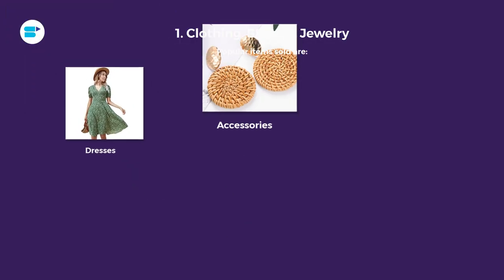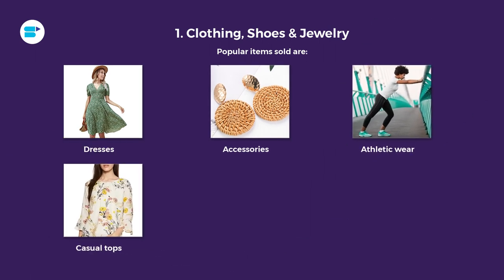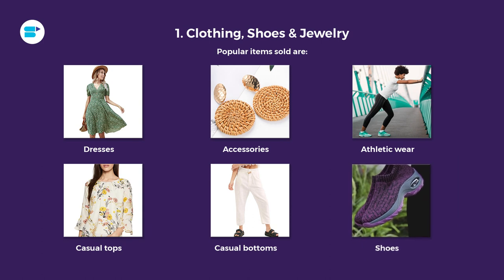The number one category is clothing, shoes, and jewelry — one of the most popular and also the most competitive categories on Amazon right now. If you are planning to sell in this category, make sure that you monitor seasonal sales and trends. You need a product which can last long on the platform. The most popular items sold in clothing include dresses, accessories, athletic wear, casual tops, casual bottoms, and shoes. Do your product research in these areas, but do not forget it is highly competitive.